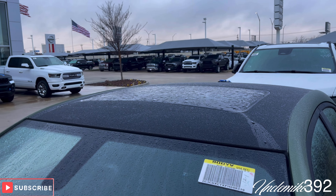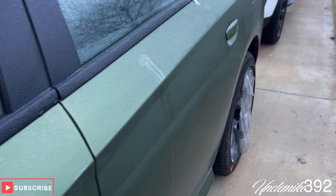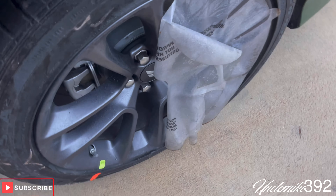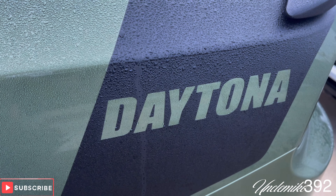Got the sunroof right there. You can see it's brand new — still got the plastic on it. I'll show you the inside in just a minute guys. Daytona, there you go.